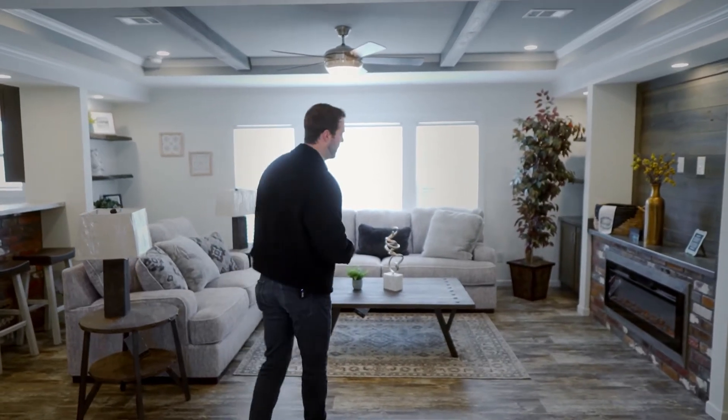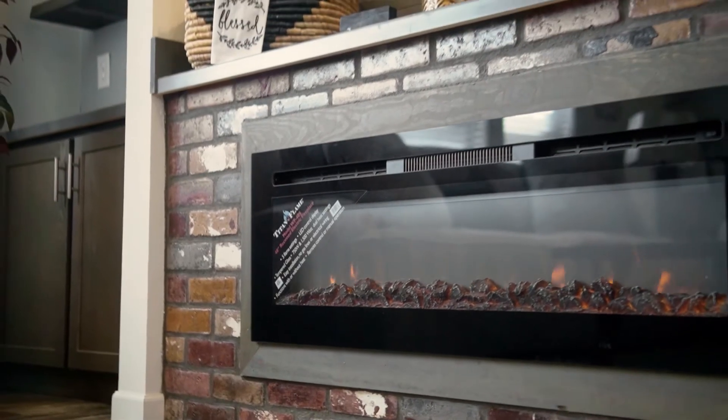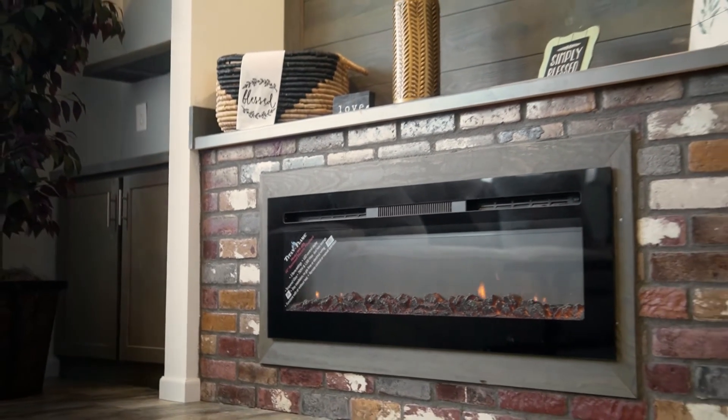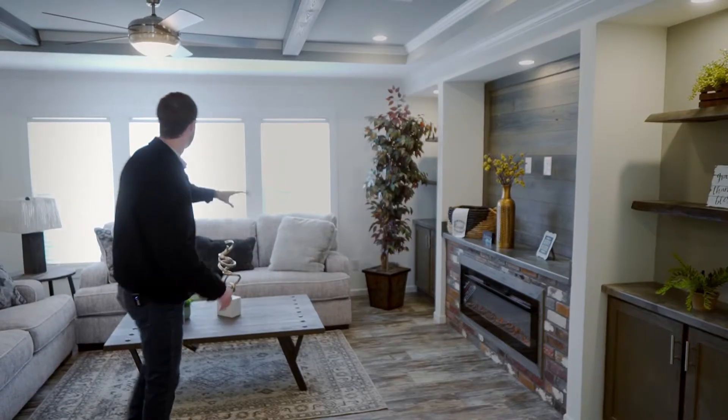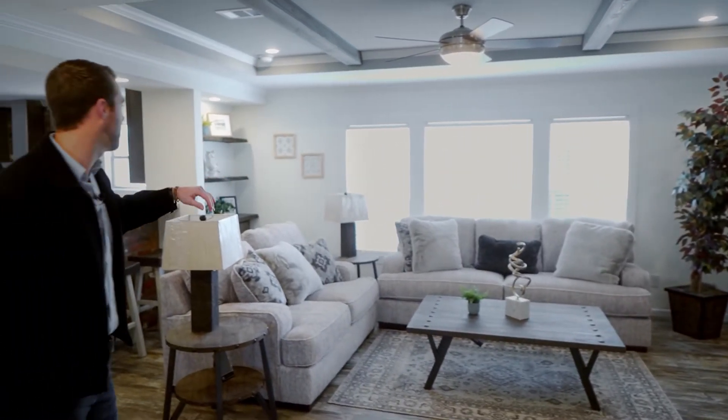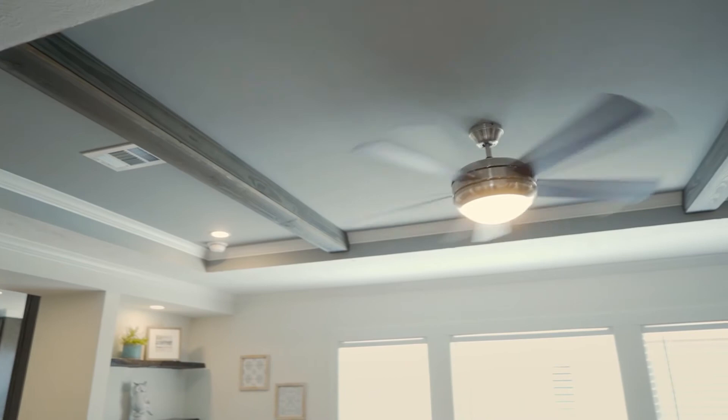We're going to check out the living room first. You can see here you've got a beautiful fireplace setup — an electric fireplace with blowers on it, so it's going to heat like a normal fireplace. Beautiful windows here, you can look out into your yard or over a pond or something like that. Vaulted ceiling as well.